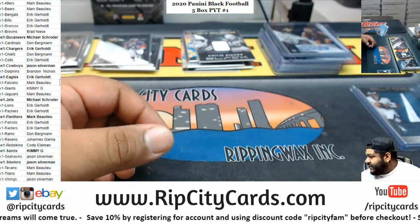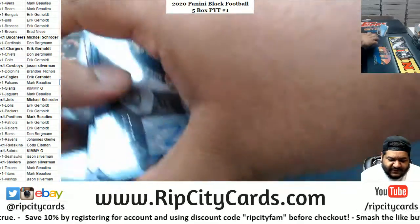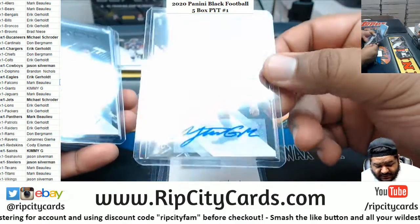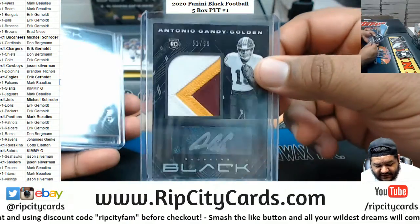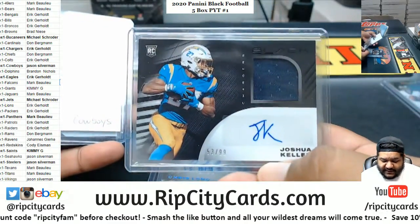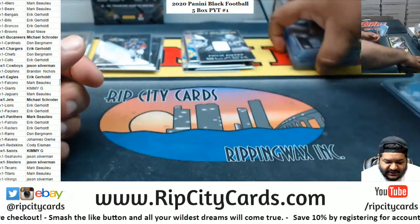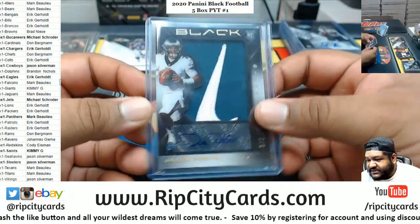Quick recap of the autographs: Zach Bond to 199, a Chase Claypool redemption for the Steelers, Tua Tagovailoa to 50 for the Panthers, Tristan Wirfs Bucs to 50, Antonio Gandy-Golden RPA to 99, Chris Long to 25, Joshua Kelly RPA to 99, CeeDee Lamb redemption for the Cowboys, and LA Michael Perrine auto to 199 for the Jets. And I think the biggest hit here — Jalen Hurts, one of two. Disgusting.